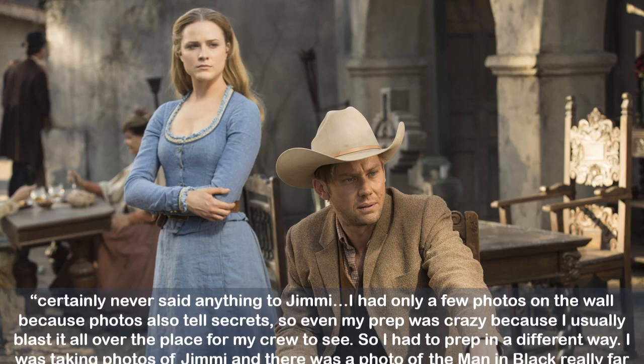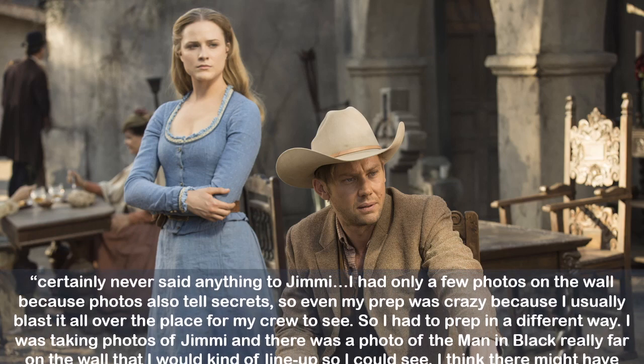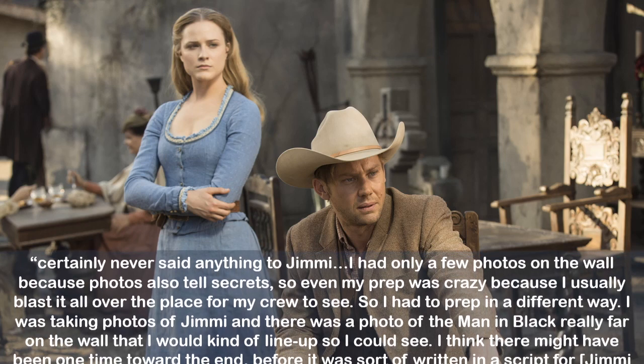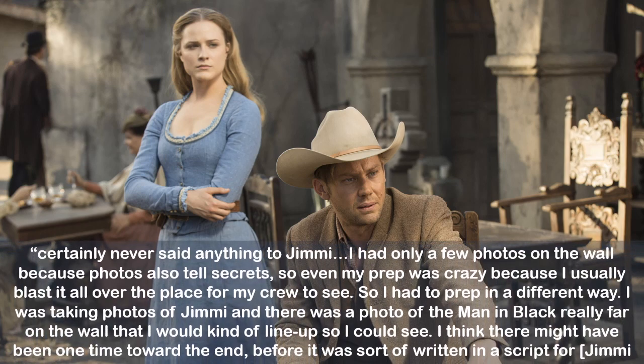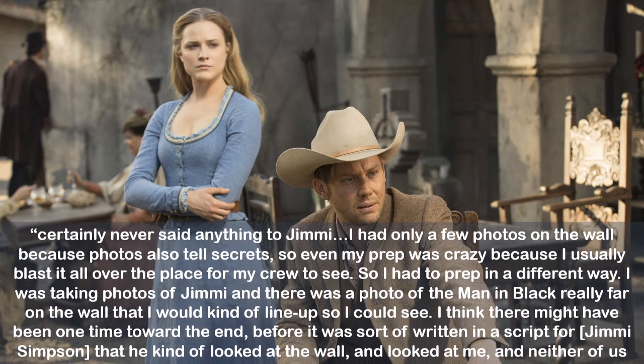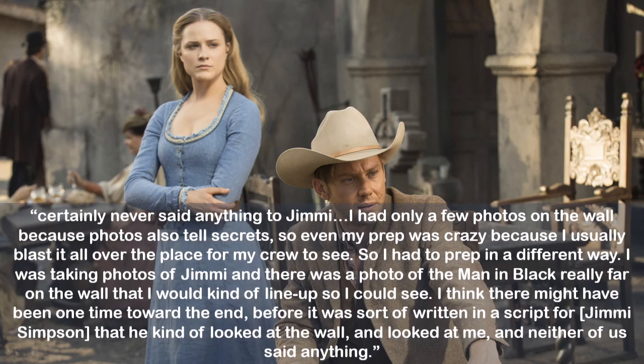Crabtree says she certainly never said anything to Jimmy. She had only a few photos on the wall because photos also tell secrets, so even her prep was different from usual. She was taking photos of Jimmy, and there was a photo of the Man in Black really far on the wall that she would kind of line up so she could see. She thinks there might have been one time near the end where Jimmy Simpson kind of looked at the wall and looked at her, and neither of them said anything.